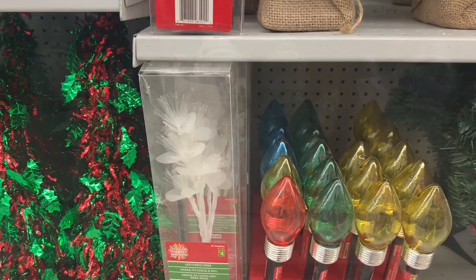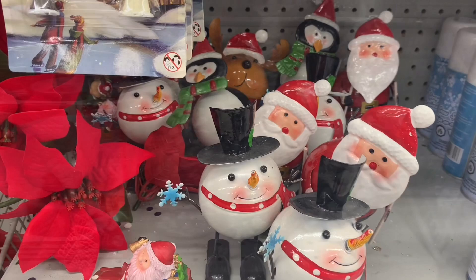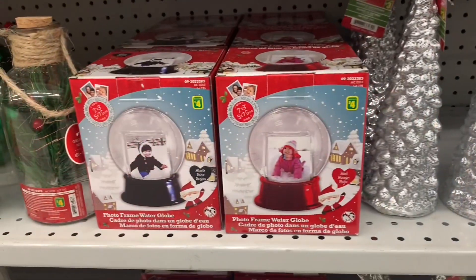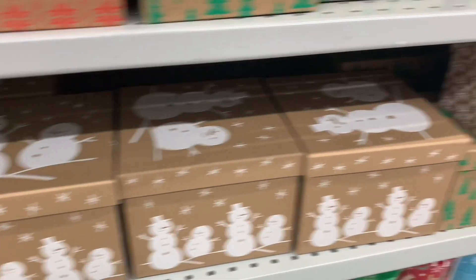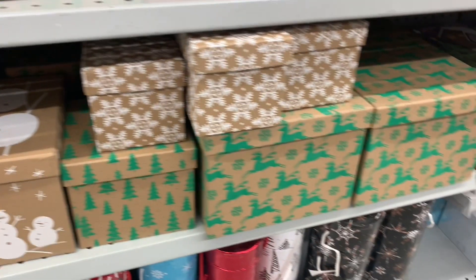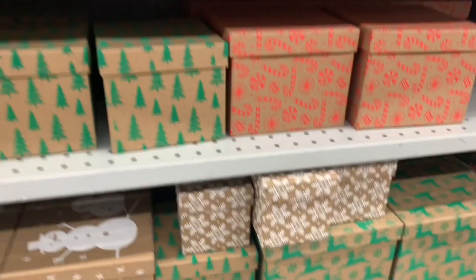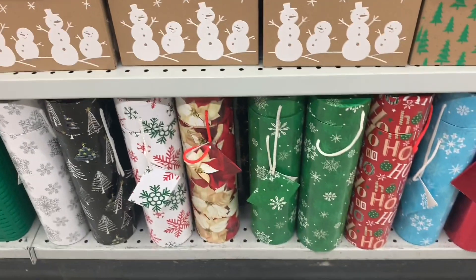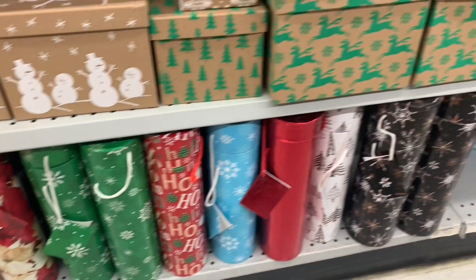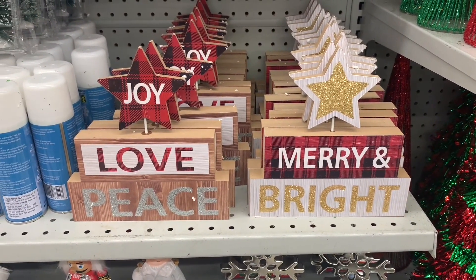Solar light bulb ornament stakes. Funny little decor guys there. And look at these snow globes — for four dollars you can put your own picture in there. I really like these craft-looking paper boxes. So there are about three aisles now — my Dollarama filled with Christmas. These were new as well.